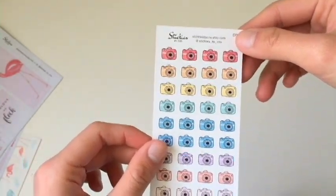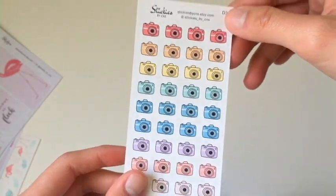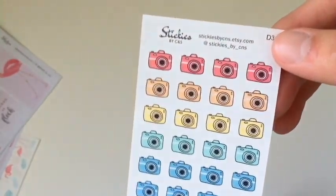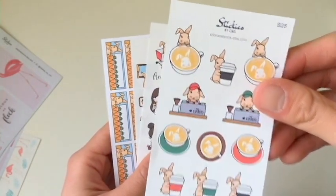We have a new rainbow set — this is a rainbow camera for when you need to remind yourself to take shots or shoot a video or something. And we have some new Brown Sugar releases as well.